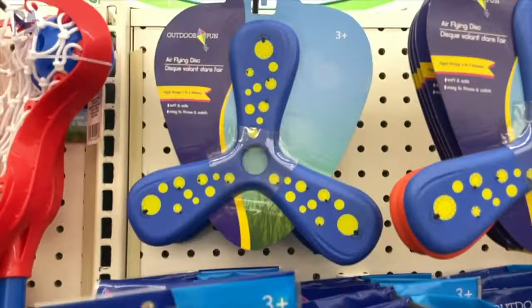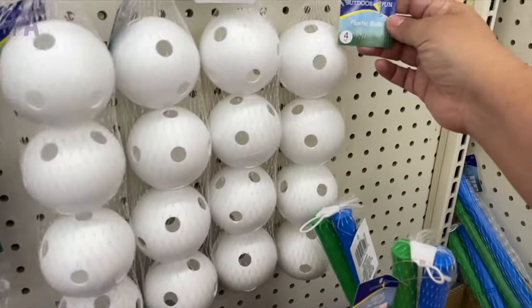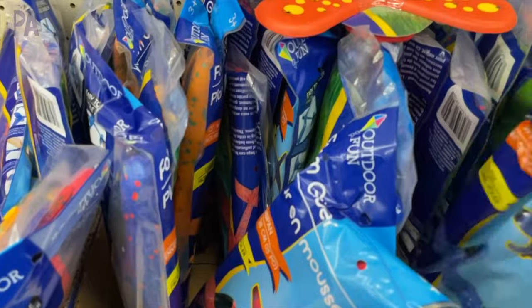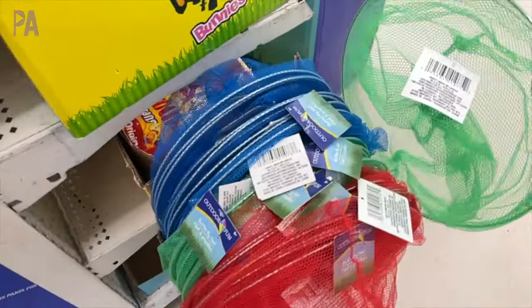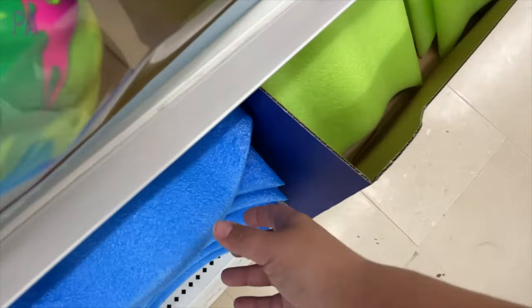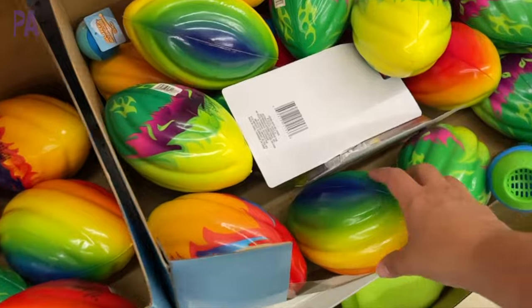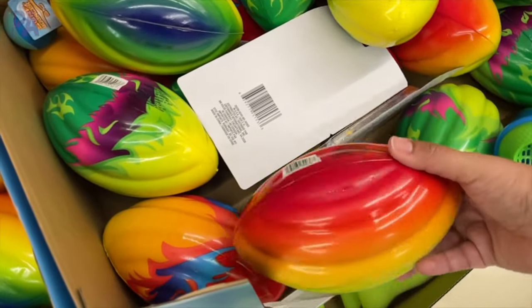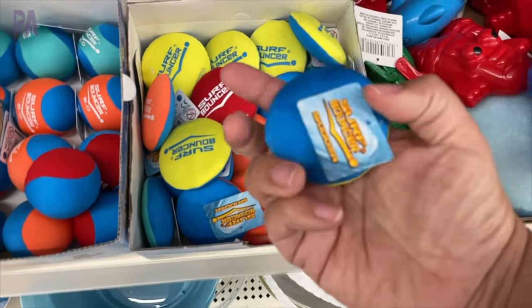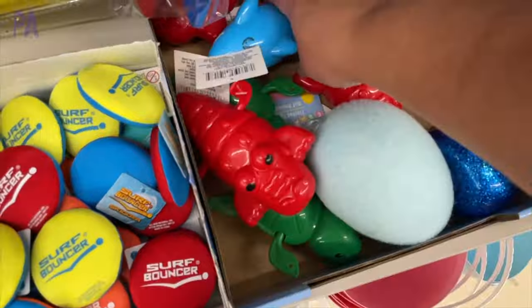We have a flying disc, which is like a frisbee, some wiffle balls, and the golf sets, which come with a couple of different things. Some more gliders in a couple of different colors, and butterfly nets — I think these are great for scooping things up in water play. Down at the very bottom, some kick boards, although these are pretty thin — I'd recommend going the Amazon route for those. Lots of different balls in different sizes. I spotted foam footballs and some new ones called surf bouncers — like skipping stones.